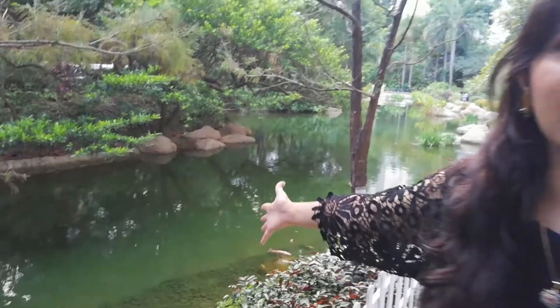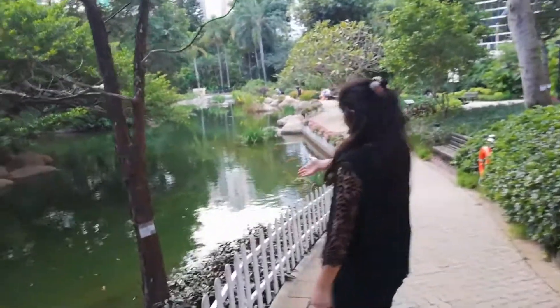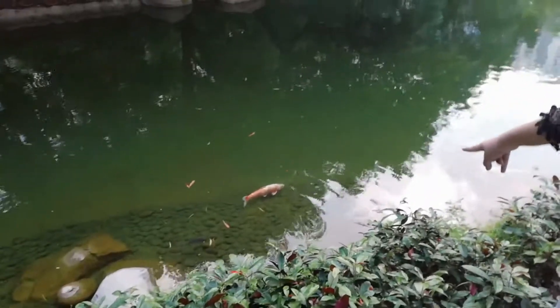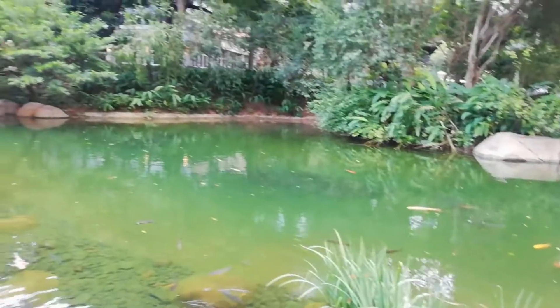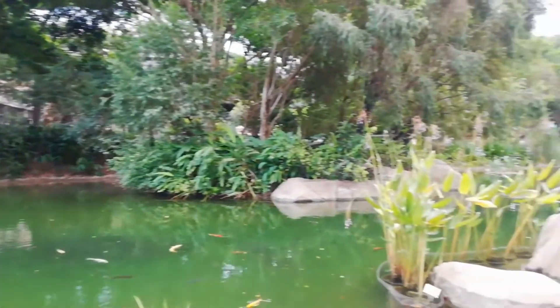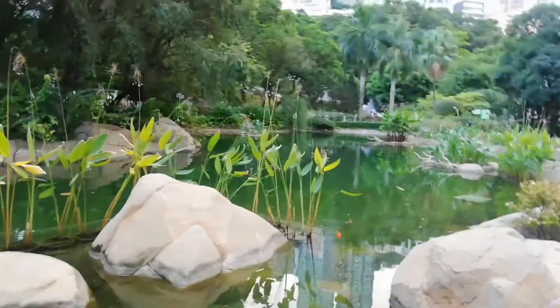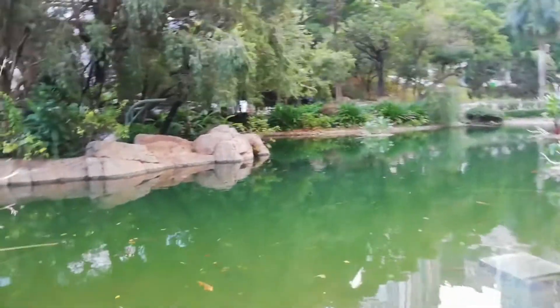There are so many animals here. There were many animals — I think there are many. It's a very beloved lake. It's a big lake. I'm very happy to see the fishes.